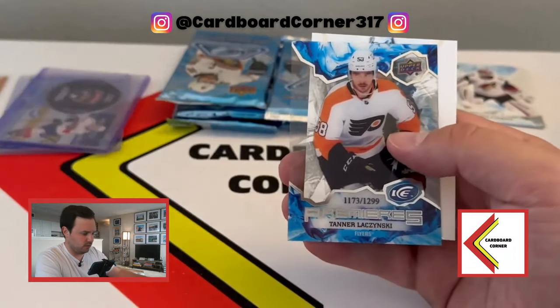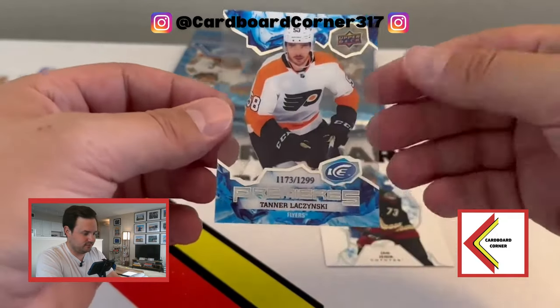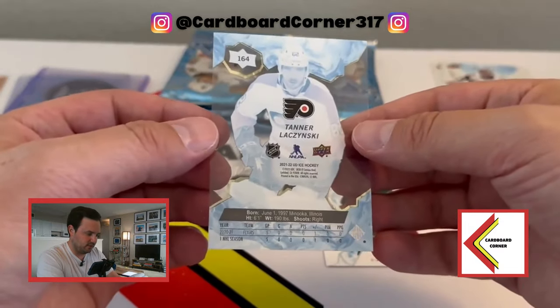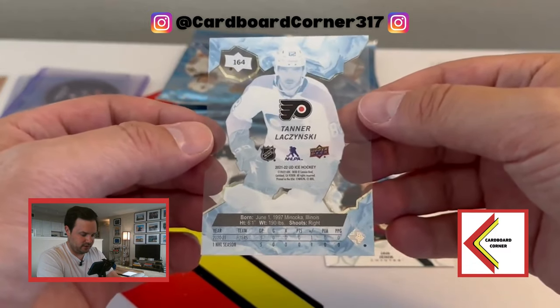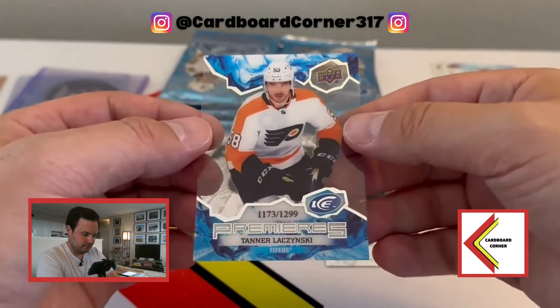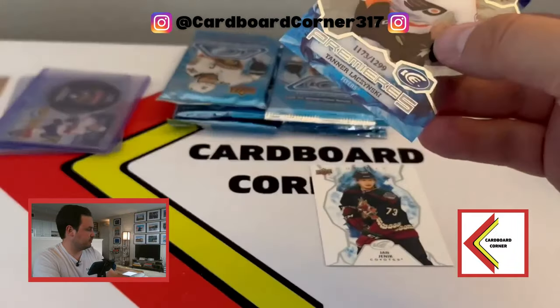Quinn Hughes base. And then here's our second ice premiere - Tanner Laczynski. Correct me if I'm wrong in the comments, feel free to make fun of me - I'm not really familiar with him. On a popular team, the Flyers. 97 birthday so he's a little bit older. Another one of our ice parallels.